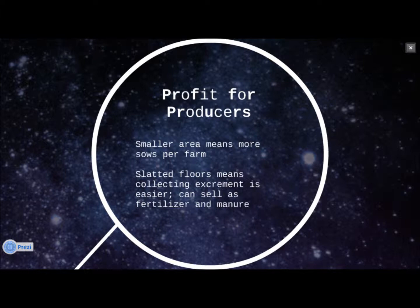The slotted floors also mean that collecting excrement is easier, which producers can then sell for fertilizer and manure.